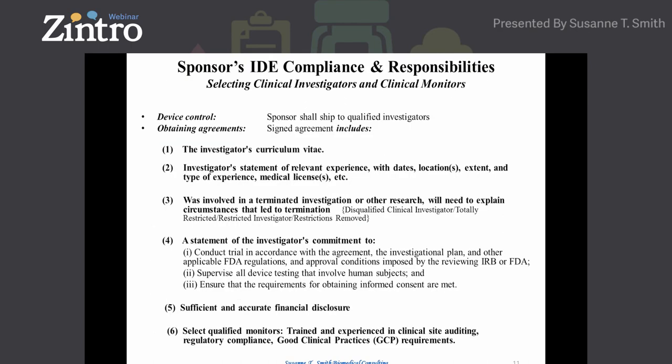The sponsor's IDE compliance is really important. The sponsor has regulatory responsibilities to select clinical investigators and clinical monitors. Investigators need device control — the sponsor can ship the device to qualified investigators, meaning they've been trained on the device and the investigational plan, and this must be documented. Investigators will be signing research agreements, which can be 12 to 20 pages long as a contractual agreement. I suggest both the institution and the clinical investigator sign the research agreement so they understand their obligations. The agreement includes the investigator's CV, and their experience must be reported to FDA — you can't have a neurosurgeon putting in a heart valve.